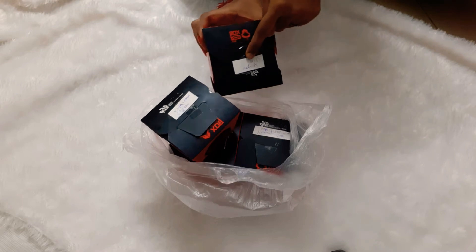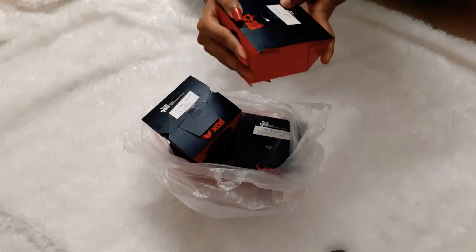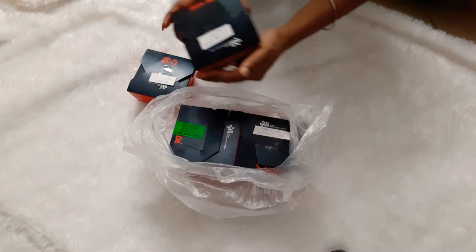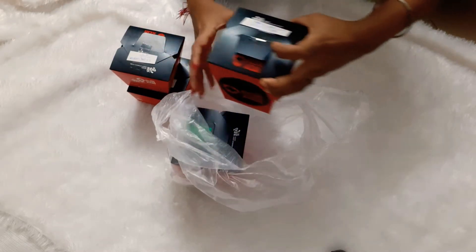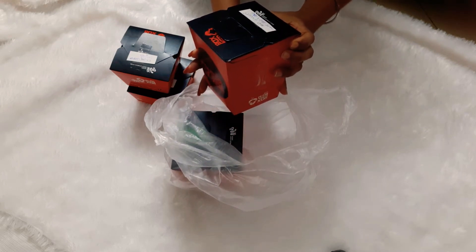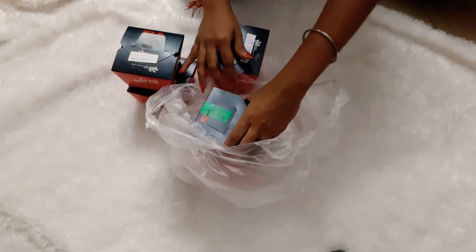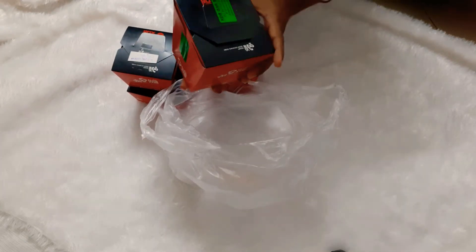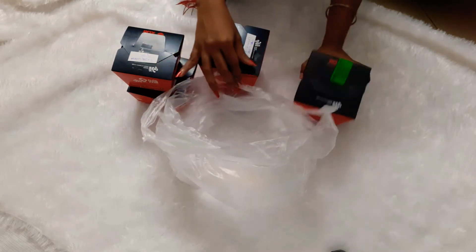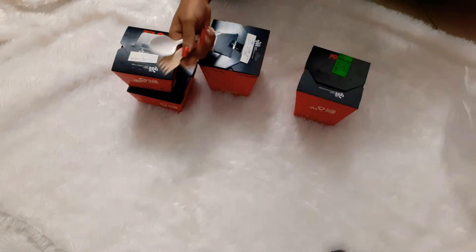The first one is chili chicken — they've labeled it very clearly so there's no confusion. Next is chicken fried momo. Then there's prawns chili garlic, and I think that one also comes with noodles. And then we have the Red Box special: butter garlic noodles with cauliflower manchurian. So those are the four things, and they've also given us a spoon and forks.